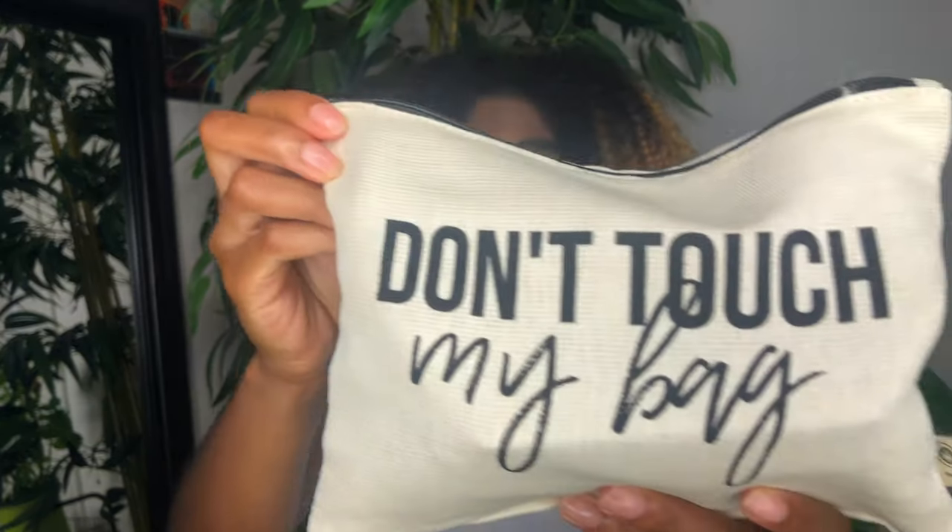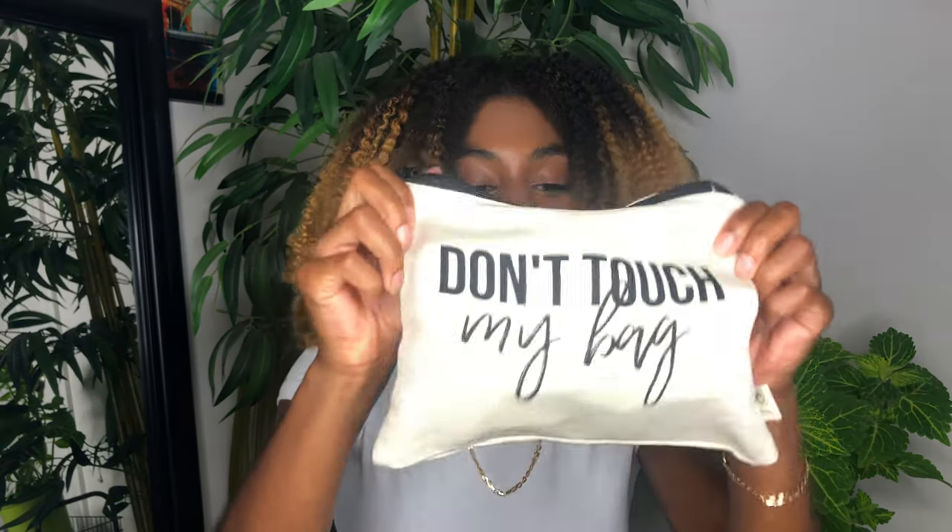They gave me this cute bag and it says 'Don't Touch My Bag' — enough said, period. Because folks don't listen, so it's so bad you gotta put it on the bag. They also gave me a pamphlet that has all the things that are in the bag, but I don't want to look at it yet. Let's look inside the bag.